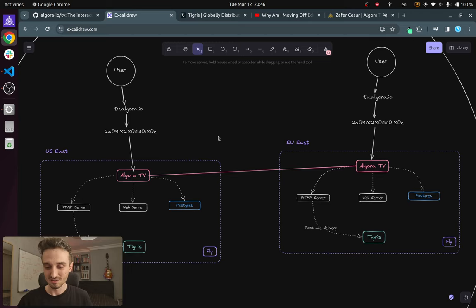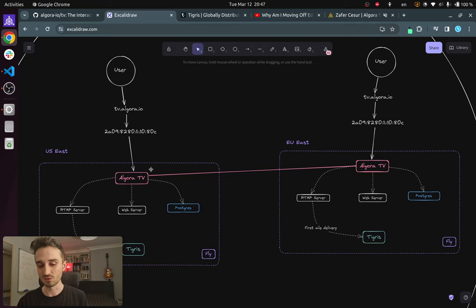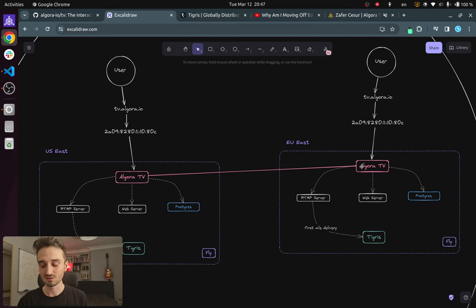We have distributed storage provided by Tigris, distributed compute provided by our Elixir nodes that are clustered together — so the node in US East can send messages to processes in the EU East node and vice versa. We also have distributed data provided by our Postgres read replicas, which I'll talk more about in a bit.